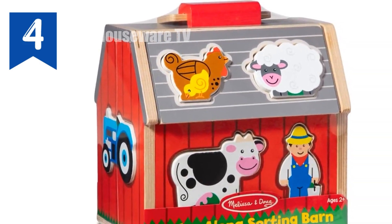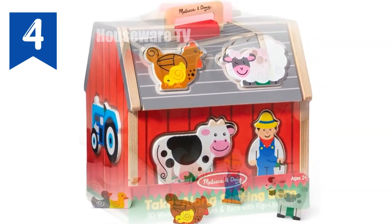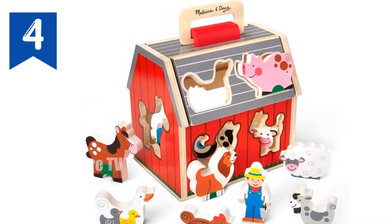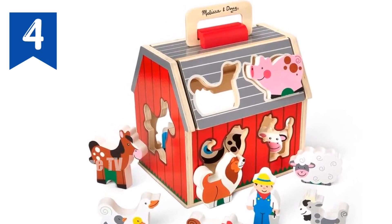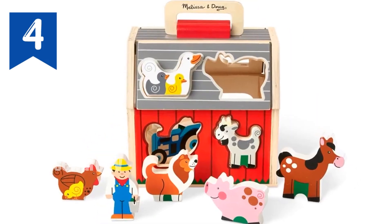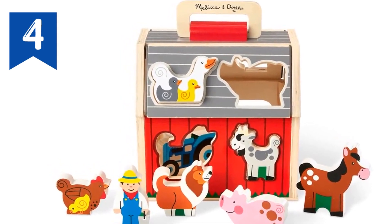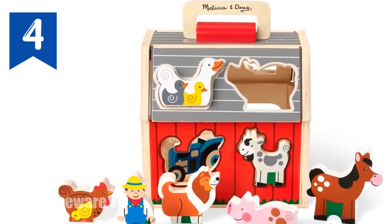Educational value: fine motor skills, shape recognition, sorting, creative play, and social interaction. Melissa and Doug's Wooden Take-Along Sorting Barn Toy offers a fun and educational playtime experience for young children. Its engaging design and sturdy construction make it a great investment that will provide hours of entertainment and skill-building opportunities.